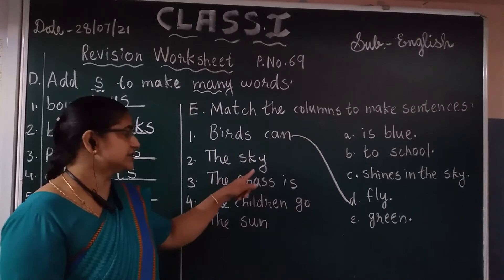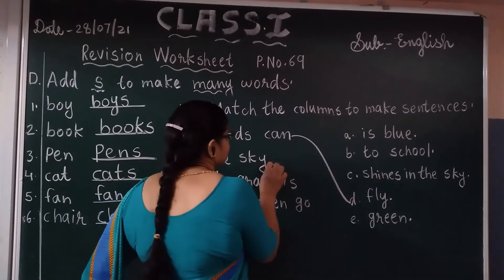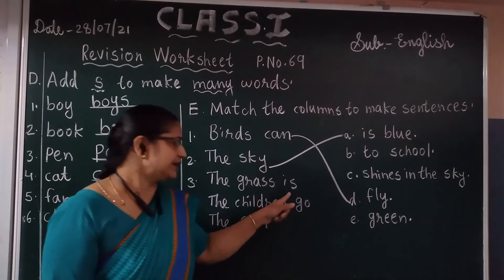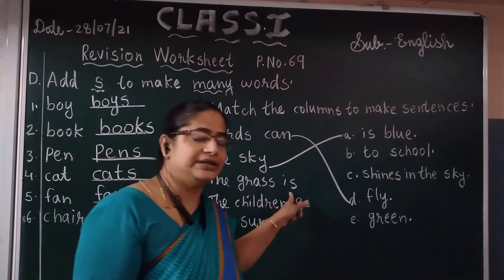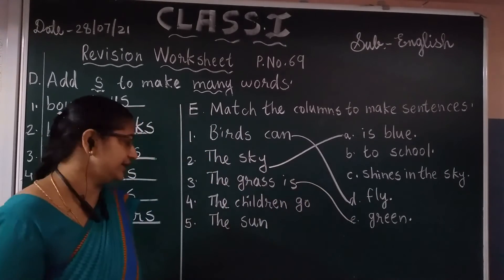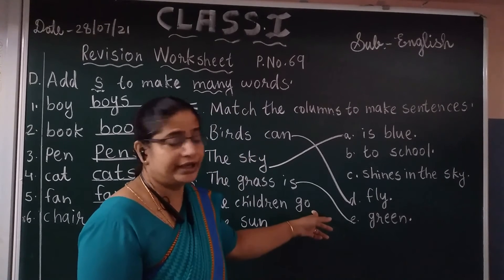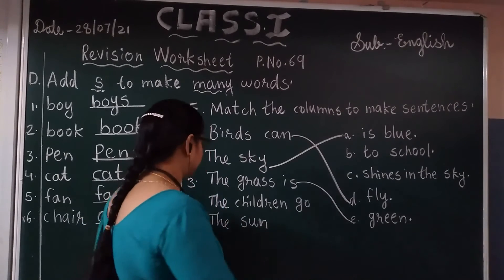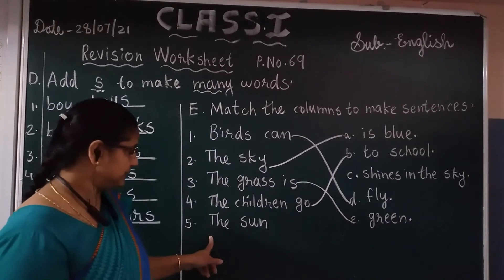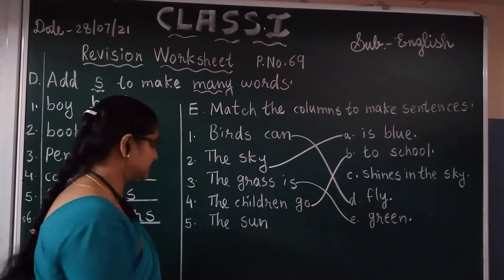Now, second one: the sky. What is the color of the sky? The sky is blue. And the option is east blue. The sky is blue — you can match with A. And the grass is green. Fourth one, the children go — where do they go? They go to school. Children go to school, then you can match with A. Fifth one, the sun — the sun shines in the sky.